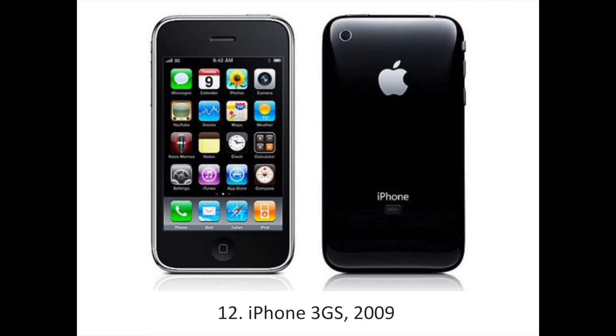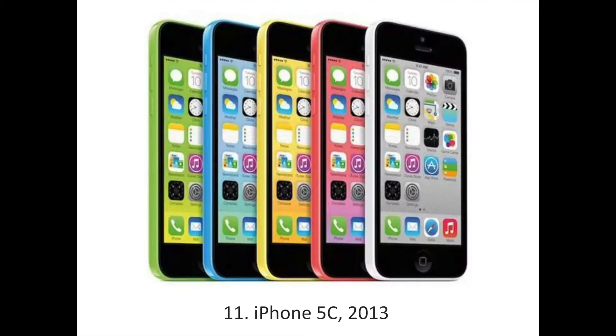Apple's third iPhone was criticized for being too similar to the 3G, and its camera, which didn't have a flash, was only 1 megapixel better. The biggest changes were voice recording and the introduction of copy and paste, which were largely software changes.